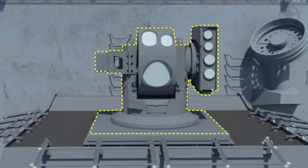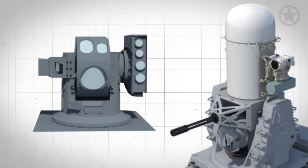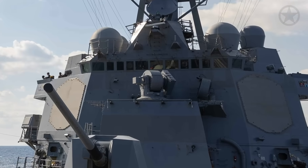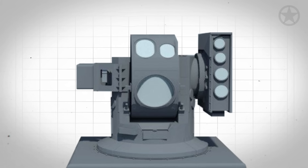When looking at the HELIOS on its mount, you first notice that it's rather small. In fact, the system appears to be about half the size of the CIWS that was intended to be there. But despite being rather small, this system packs a serious punch.